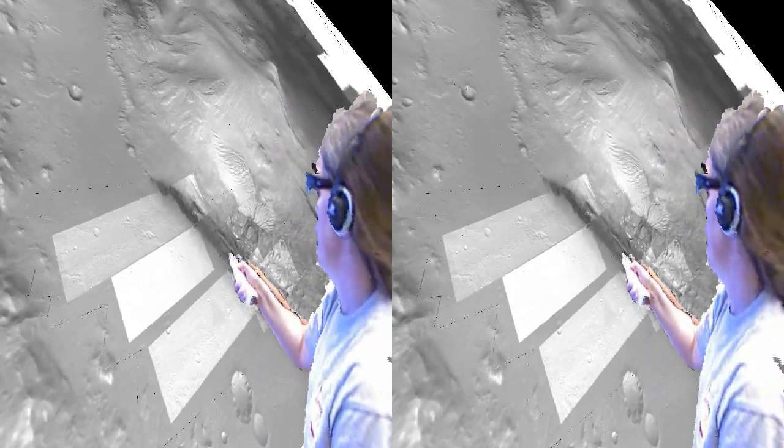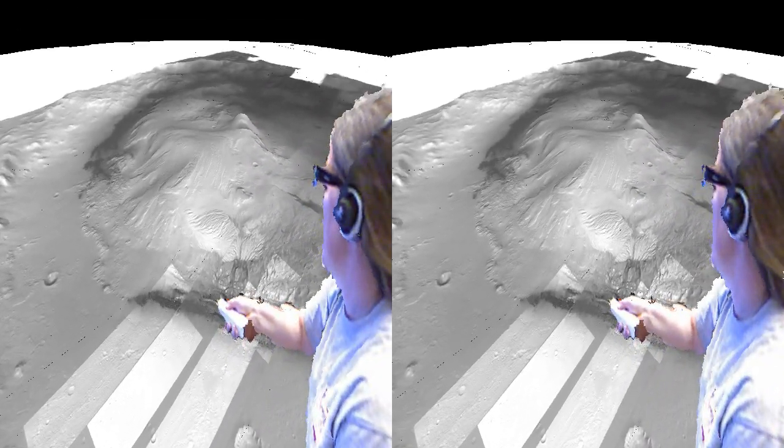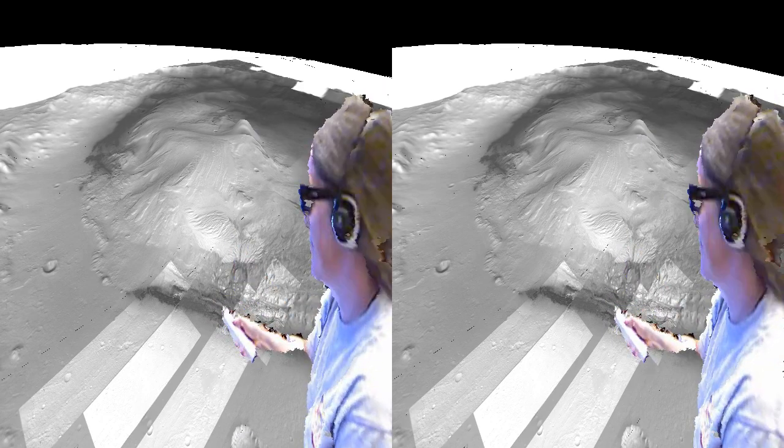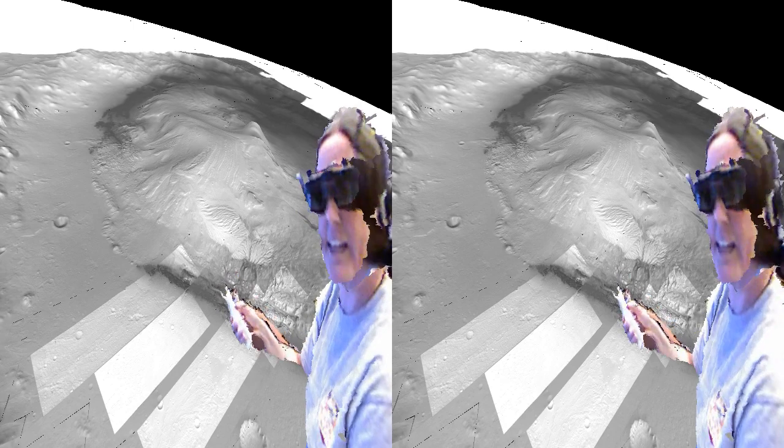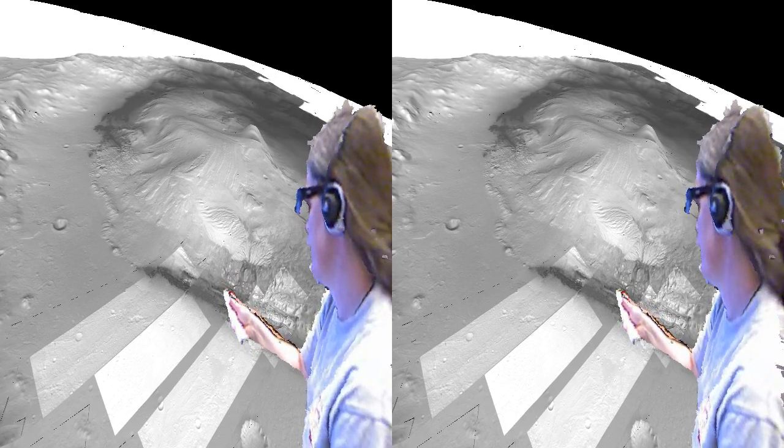The main science area is at the base of this mound. The mound is five kilometers of layered sediment that are recording the environment in Gale for tens to hundreds of millions of years.